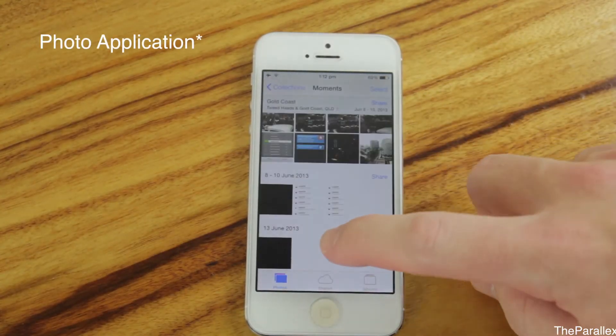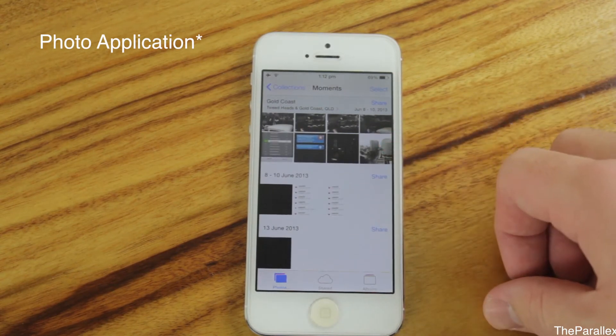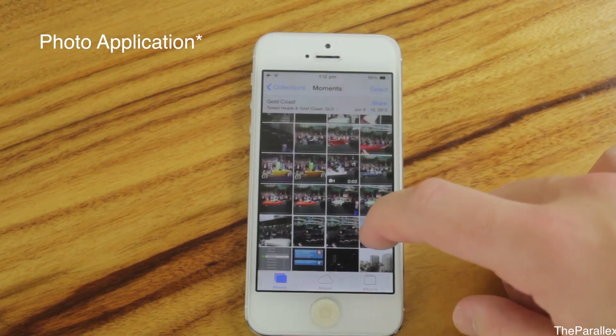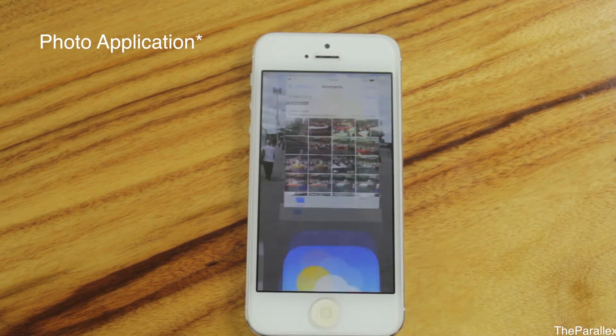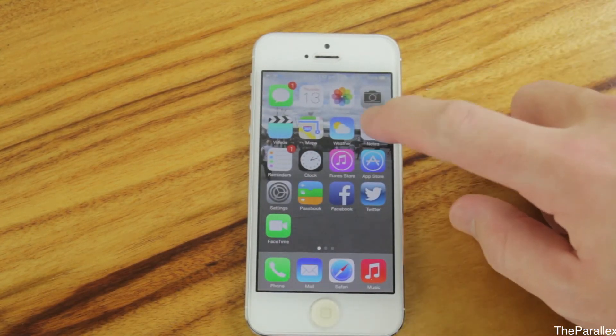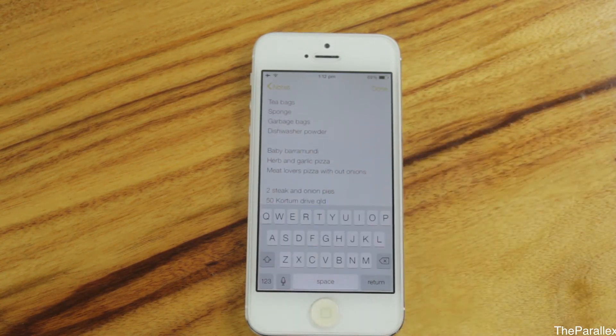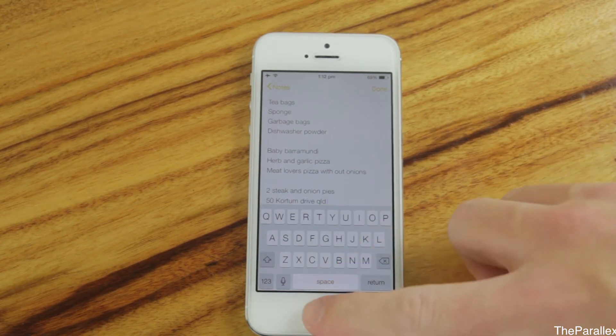The Photos app now dates your photos and tells you where they were taken exactly. Next, we'll have a look at the keyboard. The keyboard has changed dramatically — it's now a white keyboard, whereas before it was a black and grey sort of look.